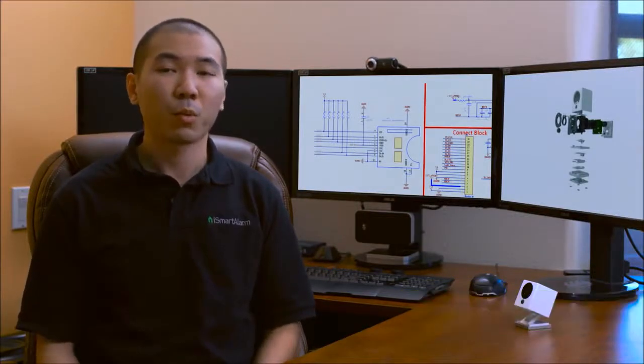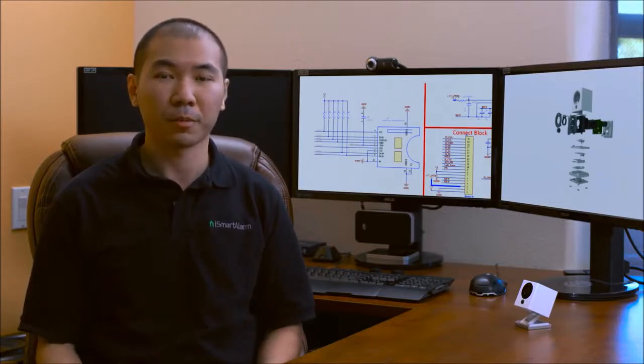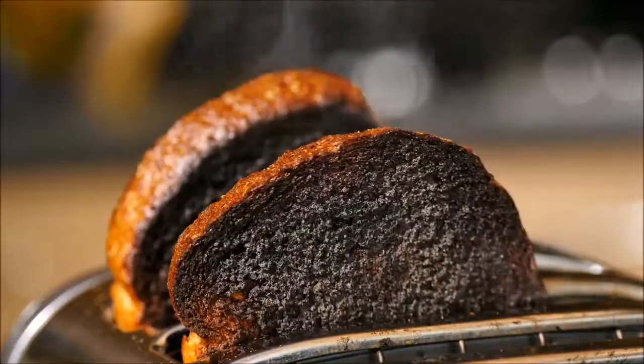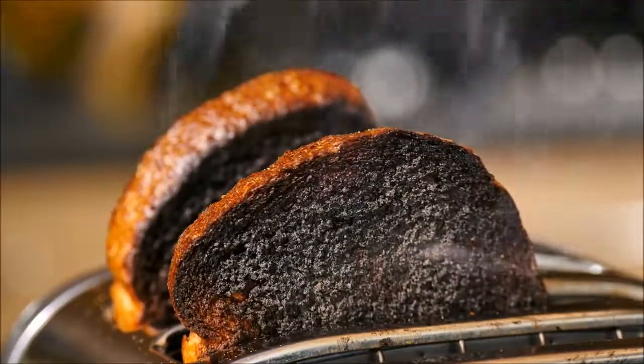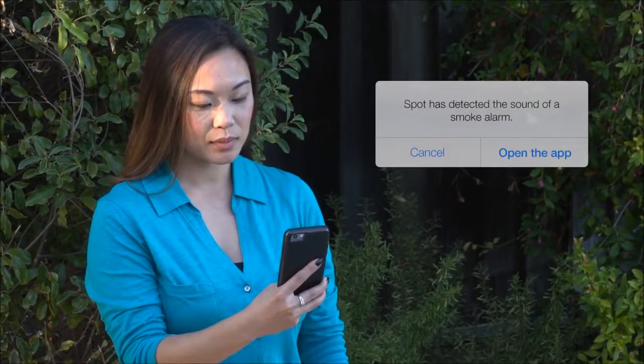We've even brought new innovative features to the market to truly separate Spot from the competition. When we designed Spot, we wanted it to be more than a security camera. In addition to preventing burglaries, we want Spot to work with your existing smoke and carbon monoxide alarms. Spot recognizes these alarms using our patent-pending algorithm and notifies you immediately of the dangers. From there, you can use Spot to see what's going on and take action if needed.